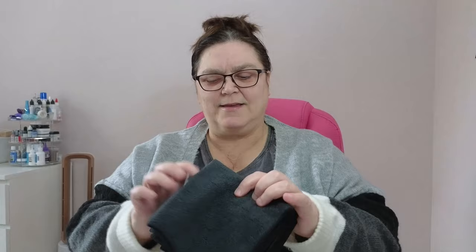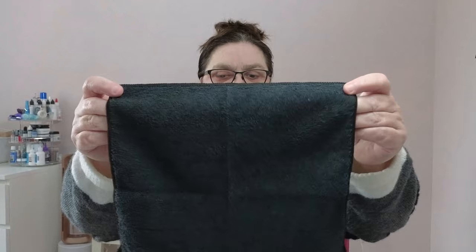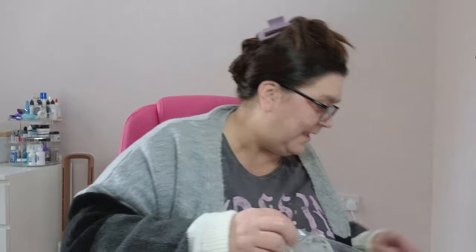Next up - microfiber cloths for the kitchen, and they're black. If you know me, you know why - I like black. There are five cloths in this pack - just nice soft ones, perfect size, not too big and not too small. I can't see the point in buying white because I wreck them, so five simple straightforward cloths.